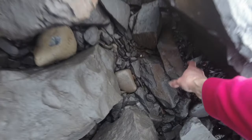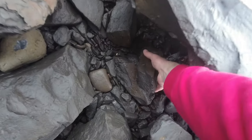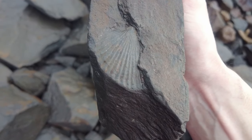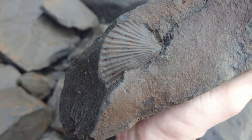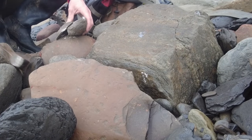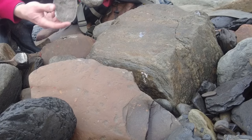That one was empty. But look at this beautiful shell preserved in shale — you can see the beautiful detail, really nice and fine. This one was empty too.